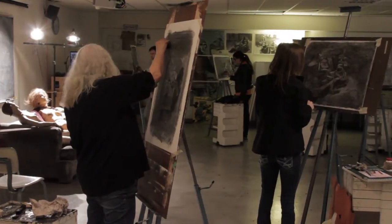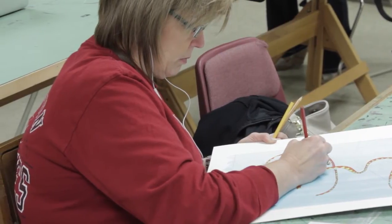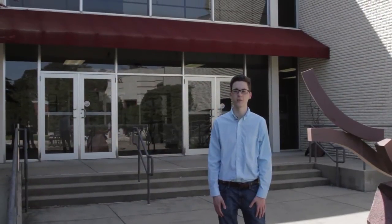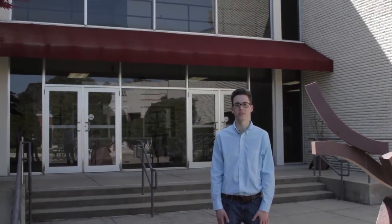Studio art and digital art and design classes are also taught in Russell Fine Arts. We invite you to visit our physical campus to enjoy one of the many excellent musical performances by students and guests.